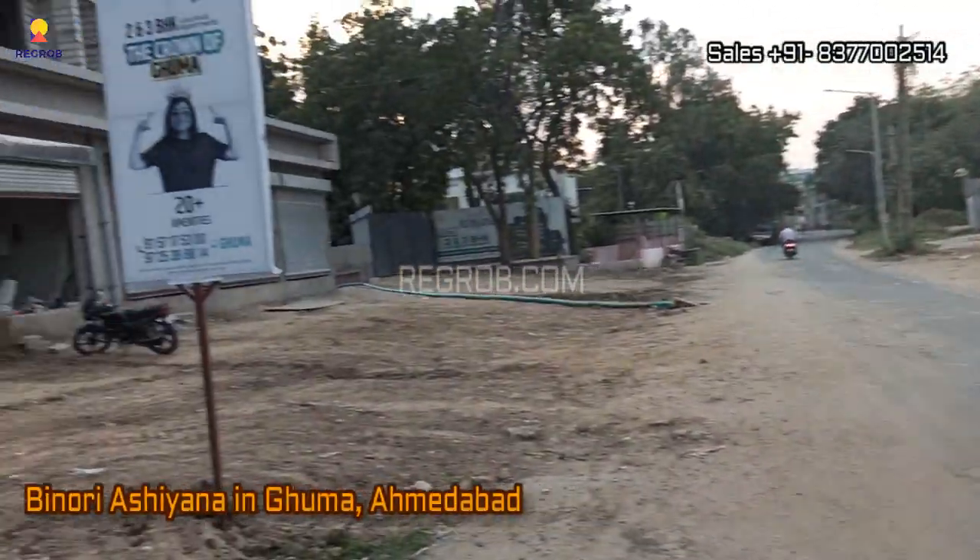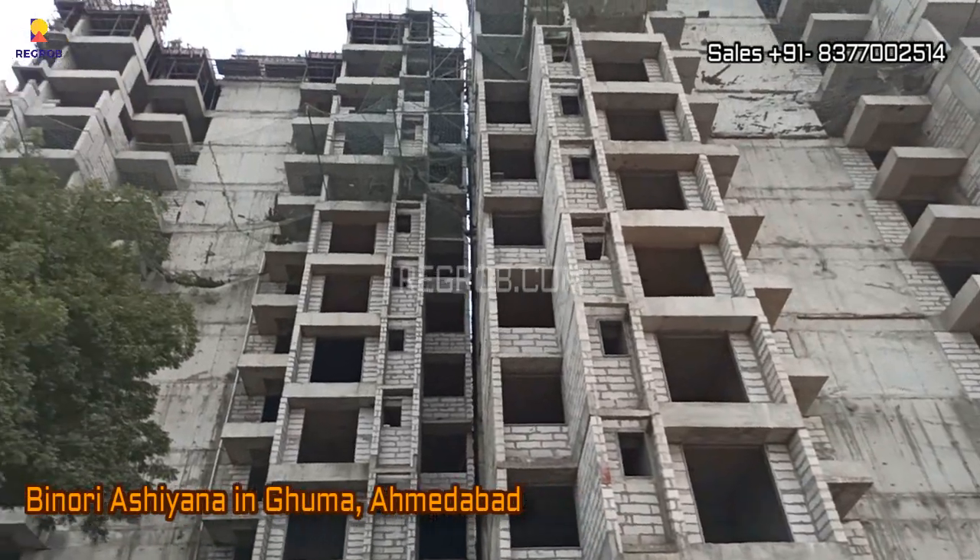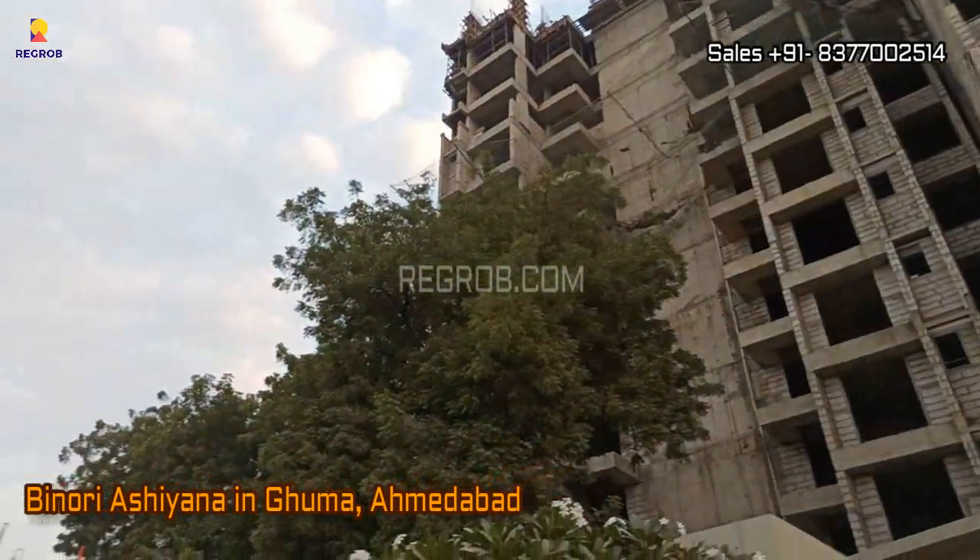Hello viewers, here in this video we are visiting Binori Asiana. It's a premium residential society located in Guma, Ahmedabad.